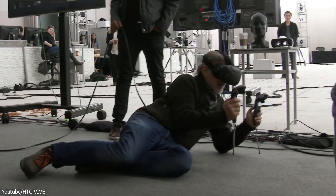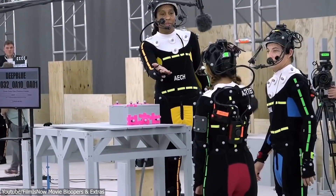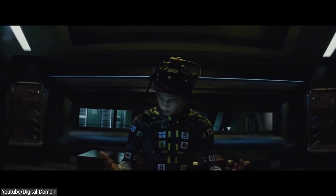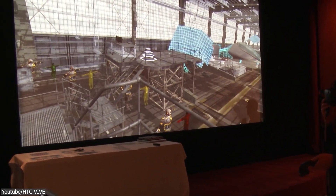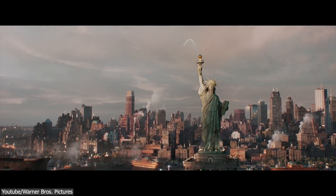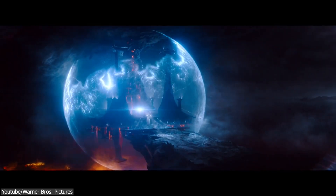The interesting thing is the movie used VR extensively for creating the Oasis environment and characters. The actors wore motion capture suits during filming, which allowed their movements to be captured and translated into the virtual world using CGI characters to create believable movements and expressions. The movie also used VR headsets and controllers to create the virtual environment, allowing them to create intricate and detailed environments such as the racetrack and the final battle scenes, which would have been difficult or impossible to achieve with traditional VFX.